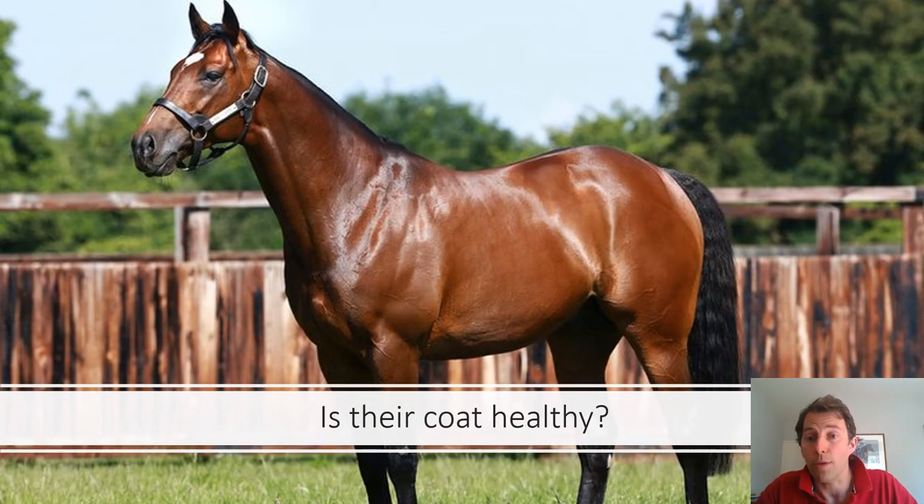Is their coat healthy? This may seem like a simple question, but it's worth asking. A horse that is well fed with a balanced diet and well groomed should typically have a healthy, shiny coat. Coats that are dull, starey, or have patches of raised hair may be indicative of an underlying problem.